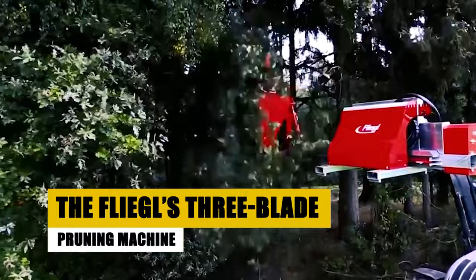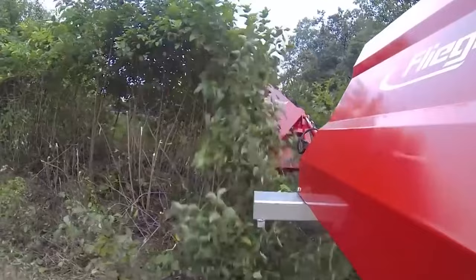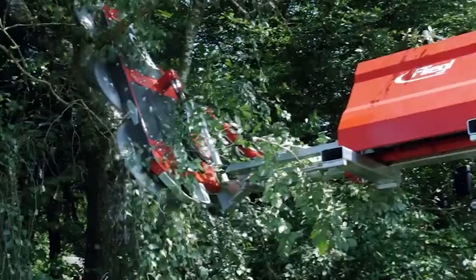Flegel's three-blade pruning machine from Flegel Agrocenter in Germany stands out with its impressive features. Mounted on a tractor, this device boasts substantial saw blades and is specifically designed for trimming plants that obstruct roadways. Its efficient operation involves the removal of tree limbs, shrubs, and various vegetation, thanks to multiple rotating cutting saws mounted on an adjustable arm. What sets Flegel's three-blade pruning machine apart is the level of comfort it provides, surpassing that of traditional pruning shears.